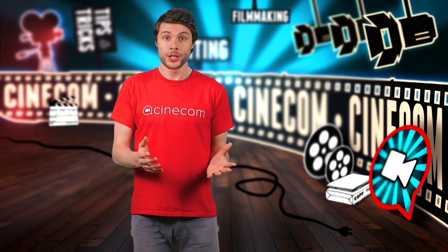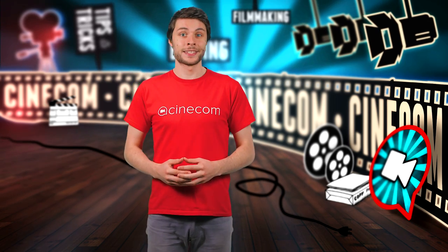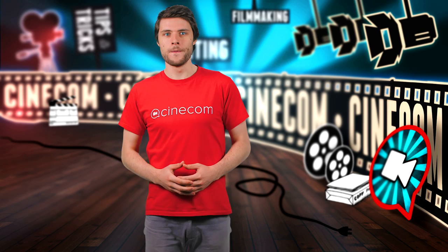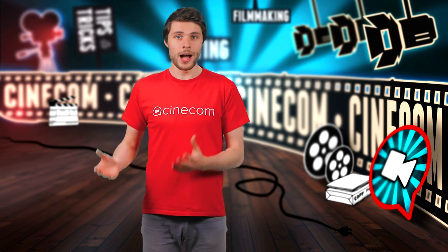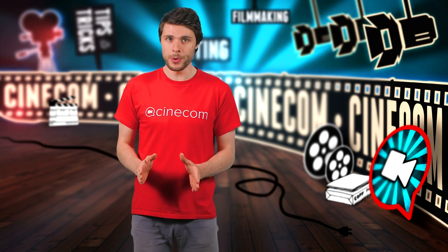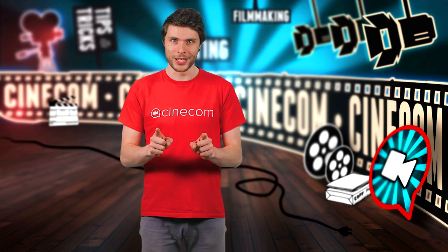Are you gaming, coding, creating some 3D models or video editing? All of these tasks utilize the computer hardware differently. Recently we built a new 4K video editing PC for the office, and in this video we want to talk about how to choose the right components to get the best video editing performance for your budget.